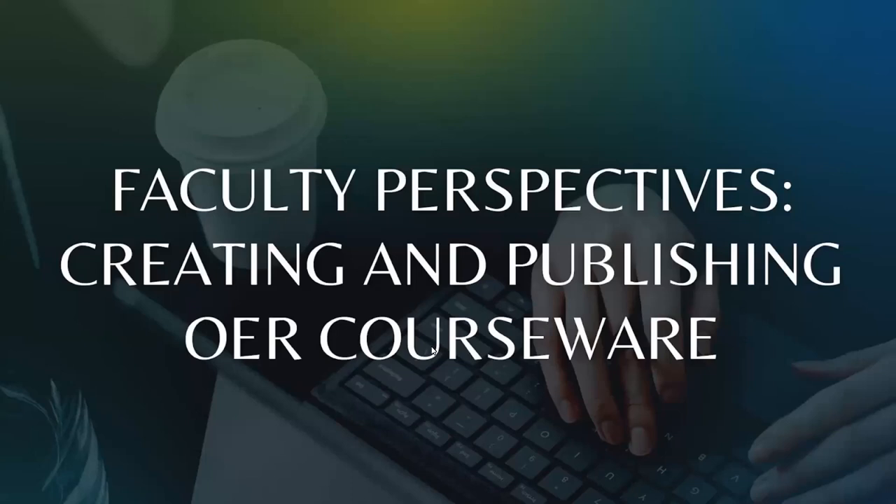It is my pleasure to welcome you all today. Today's program is Faculty Perspectives: You've Already Done This — Creating and Publishing OER Courseware. My name is Brianna Chapman. I'm the instruction and scholarly communication librarian at Marymount University, and I'm a member of the Washington Research Library Consortium textbook affordability working group, co-sponsoring today's program.